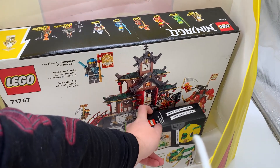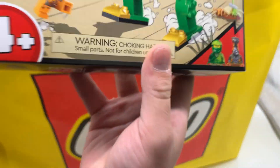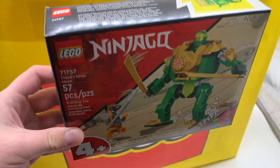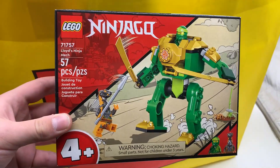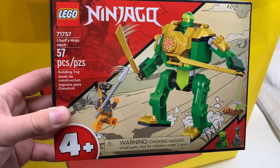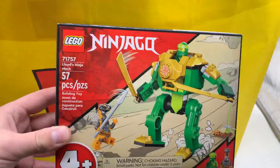One more small set here — one of the best LEGO sets of all time, of course. We have Lloyd's Ninja Mac. This is a 4-plus set. I know a lot of people think this set's very funny, but I wanted to get all the Ninjago sets, so this is one that I needed. And I don't think it looks that bad. I think you guys are haters — I think this one looks pretty solid. I am actually excited to get this built up.